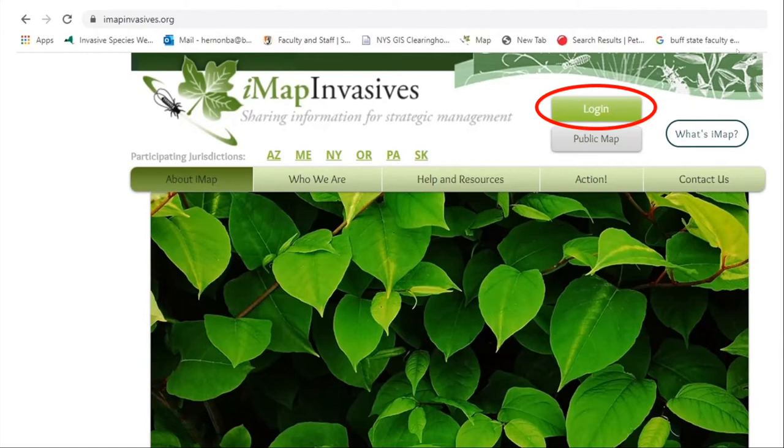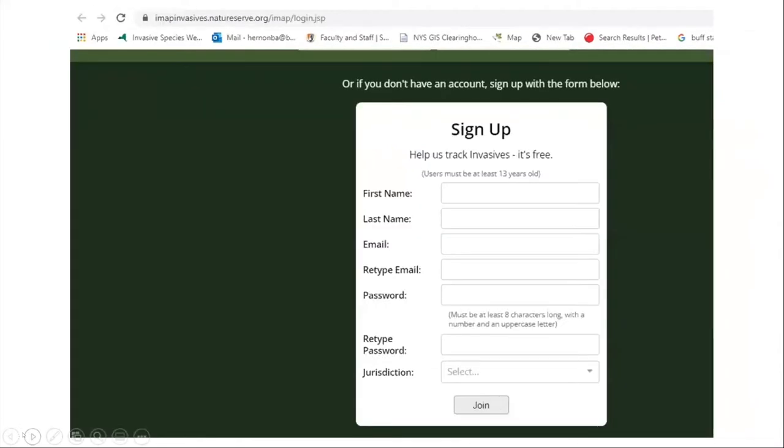To begin, you need to create an IMAP Invasives account. You go to imapinvasives.org and click on the login button at the top of the screen. This will take you to a screen where you can follow the directions to sign up — just put in your name, an email address, a password, and your jurisdiction will be New York State. Then you hit the join button. The signup process is done completely on the website. Once you have your account, you can log in, view invasive species present in your area, see if someone has already surveyed for hemlock woolly adelgid in a park you're going to, and what areas they've surveyed. It's a really cool tool.